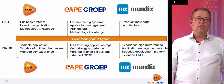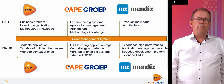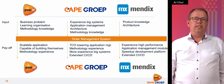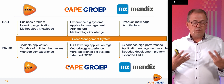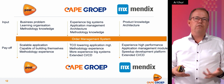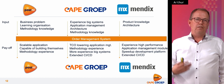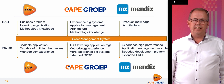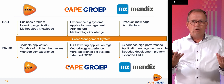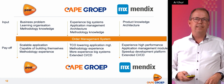In the end I think we have a very good cooperation and every team and every company had a good payoff. PostNL had a very scalable application and became capable of building themselves — we are training them to build applications independently. Cape Group learned to bring in TCO and lower application management costs. We also learned from experience and built bigger systems. Together we have an extended CI-CD pipeline. For Mendix, the experience brought high-performance application management modules, the ability to deploy many applications at once, and extended CI-CD with new APIs and new functionality in the Mendix platform.